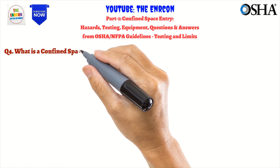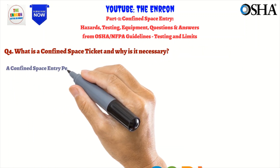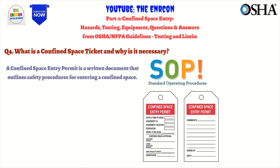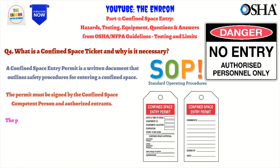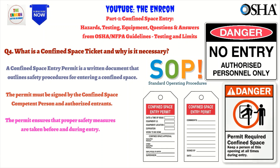A confined space entry permit, also known as a confined space ticket, is a written document that specifies the precautions and procedures that must be taken before and during entry into a confined space. The permit must be signed by the confined space competent person and authorized entrants before entry is allowed. It helps ensure that proper safety measures are taken and that only authorized personnel enter the confined space.